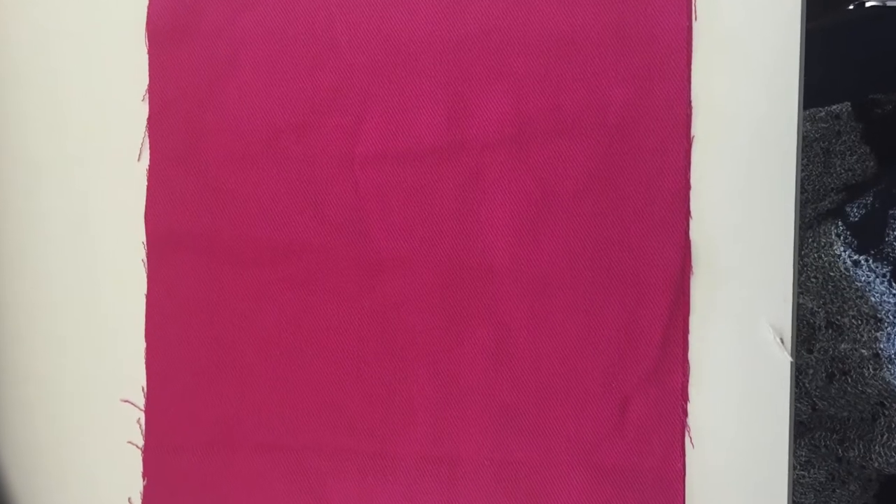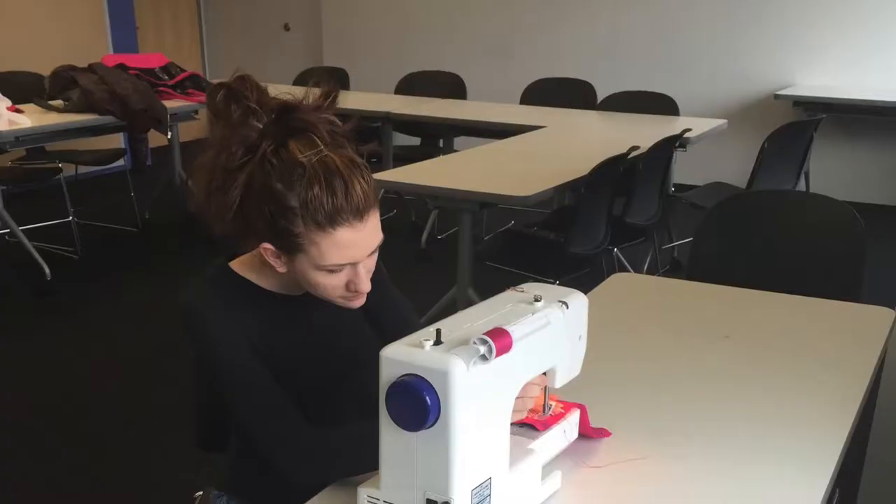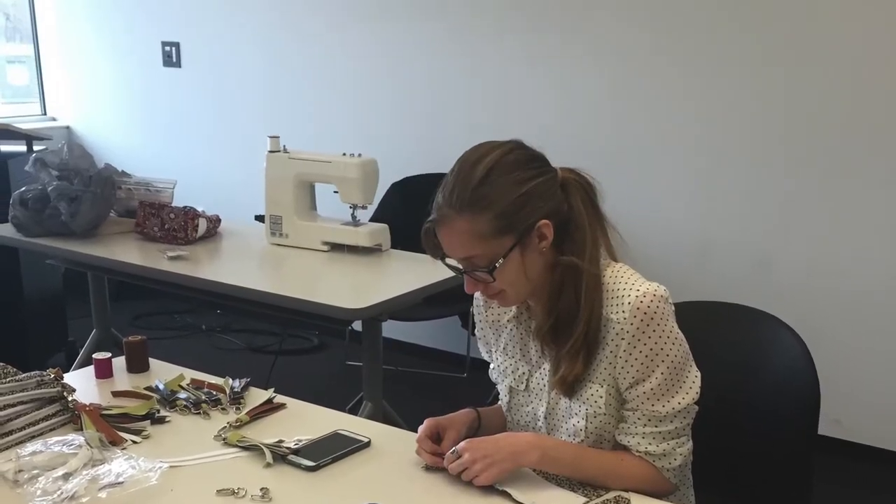We decided to put pink on the inside in support of Jared Levy's mother, Deb Levy, who had breast cancer. These beautiful ladies here only took one hour on each clutch. Amazing, isn't it?